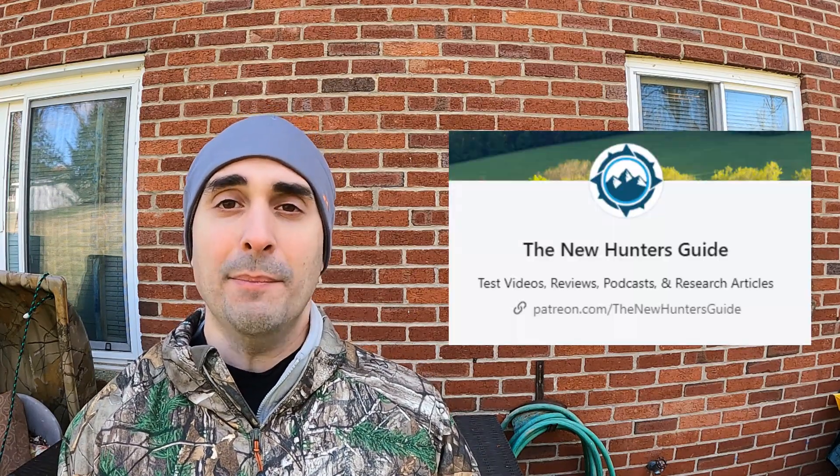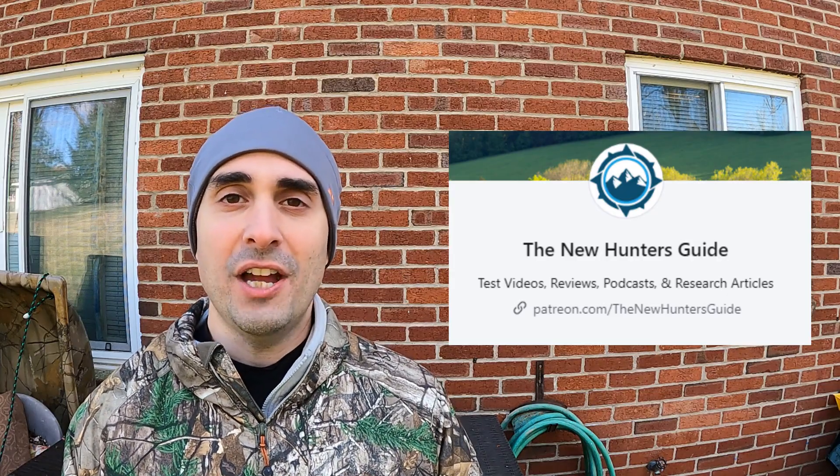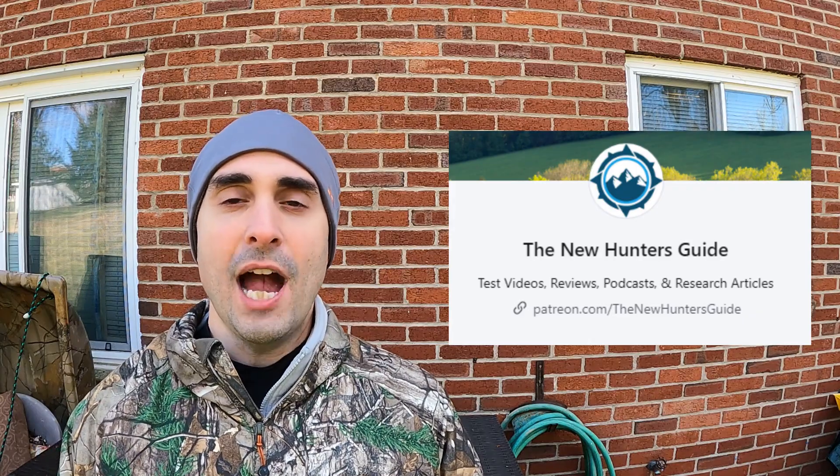Bonus secret number twelve: these tests cost a lot of money to do. Over the last couple of years I've spent hundreds — actually probably thousands of dollars — doing all of these different tests between buying ammo, targets, ballistics gel, and paper. I really appreciate every one of my Patreon supporters who has helped take some of the burden off my wallet.